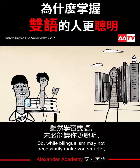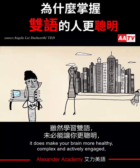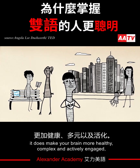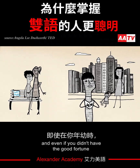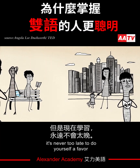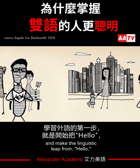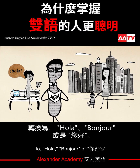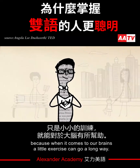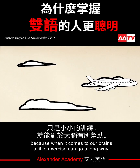While bilingualism may not necessarily make you smarter, it does make your brain more healthy, complex, and actively engaged. And even if you didn't have the good fortune of learning a second language as a child, it's never too late to do yourself a favor and make the linguistic leap from hello to hola, bonjour, or ni hao, because when it comes to our brains, a little exercise can go a long way.